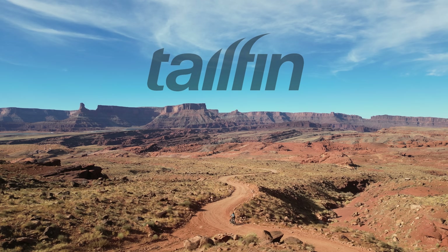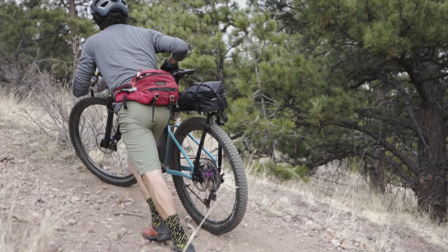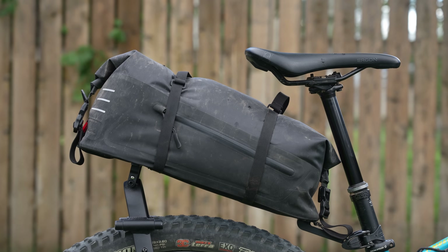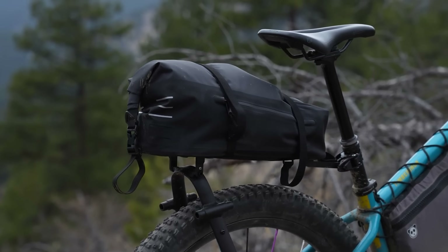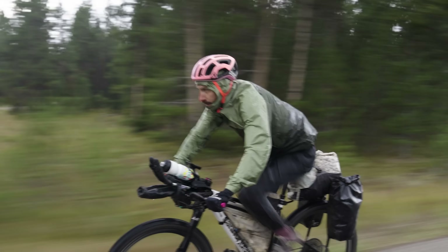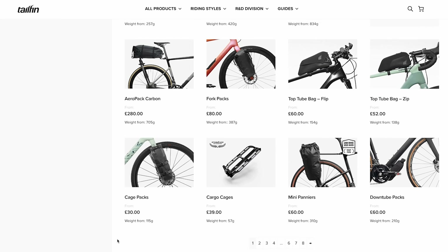Before we move along, I just want to take a quick moment to let you all know that this video is supported in part by Tailfin. Tailfin designs and engineers technical bikepacking equipment for almost any kind of adventure. Innovation and quality are at the heart of what makes them tick, and their constant strive to create better performing gear means that you can just focus on enjoying the ride. They offer a range of options for hauling your gear, whether you're tackling the Tour Divide or just escaping for an overnighter. For more on Tailfin, be sure to click on the card in the top right corner, or follow the link in the description below.